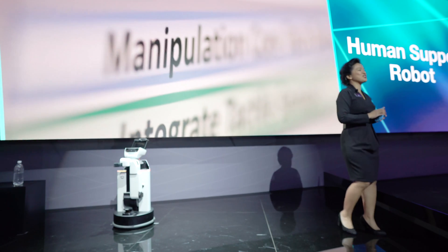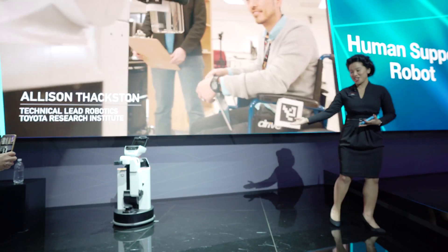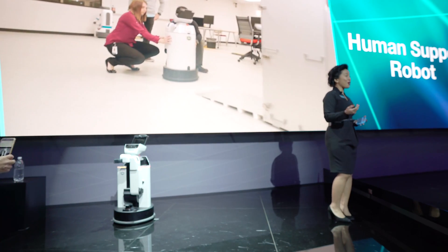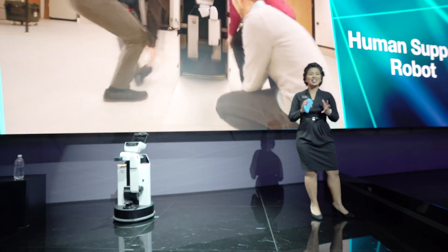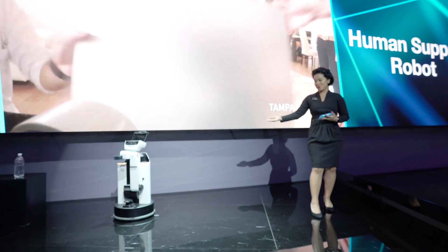My name is April, and one of the stories we are most excited about this year is our HSR, or our human support robot. With the help of Army veteran and retired Army Ranger Romy Camargo, Toyota has completed the first North American trial of the human support robot.